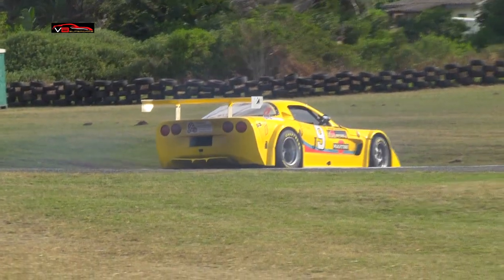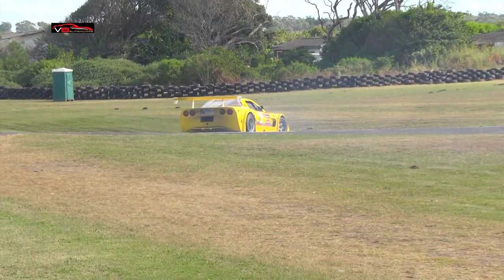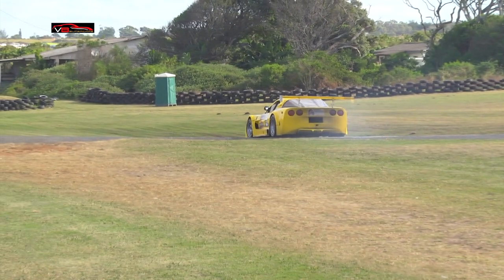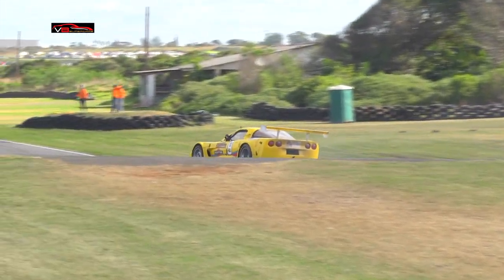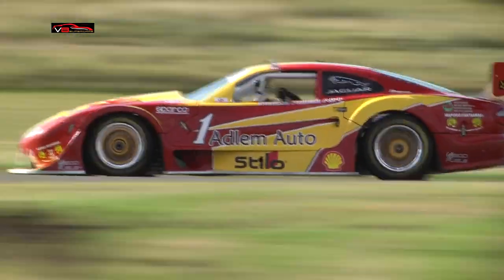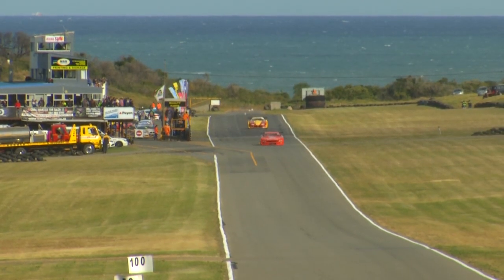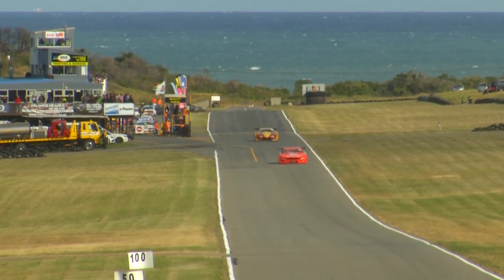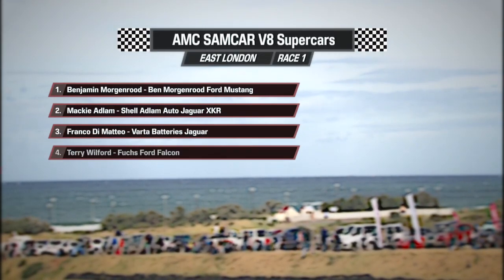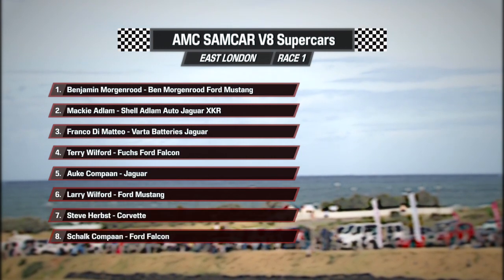Big problem there for car number nine — that is the local man once again. Bevan Schwartz having a terrible local race here in front of his local crowd, spinning out again. It just shows you the concentration and skill you need to get one of these V8 cars around this track — it is not as easy as we all think. Benjamin Morganrout is making it look very easy at the front and he's going to pick up the win. Mackie Adlam there with the number one plate will pick up second place. In the background, DiMatteo gets the final spot on the podium — third place ahead of Terry Wilford. Aki Kampkan comes through for fifth, Larry Wilford in sixth.